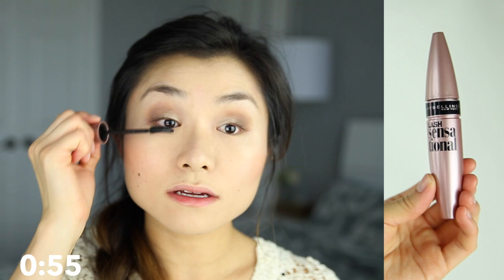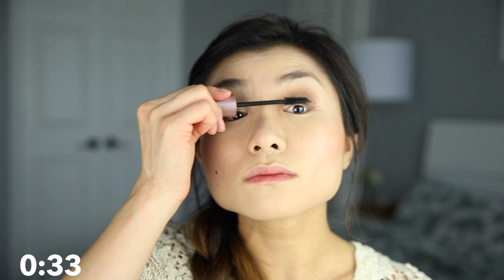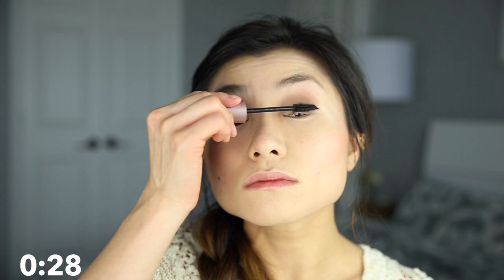Then I use my Maybelline Lash Sensational mascara. This is my favorite mascara because it's super curling, super lengthening, and it just gives my eyelashes the big fluffy butterfly effect that I'm looking for. I'm a mascara junkie and I need several coats to really make my eyes look big and open, so I go ahead and apply a generous layer to both eyelashes.